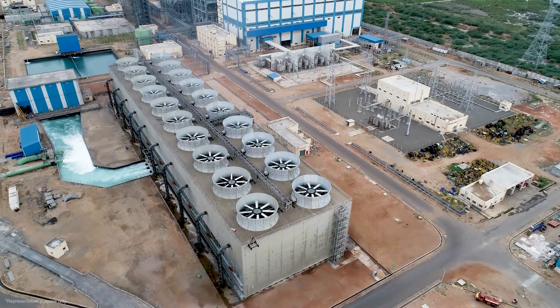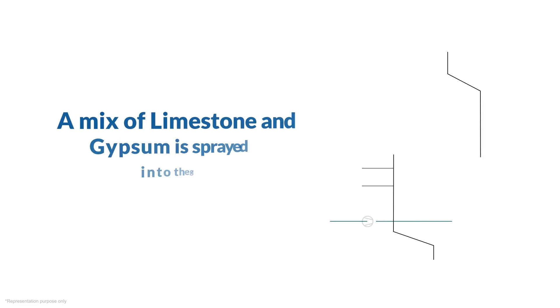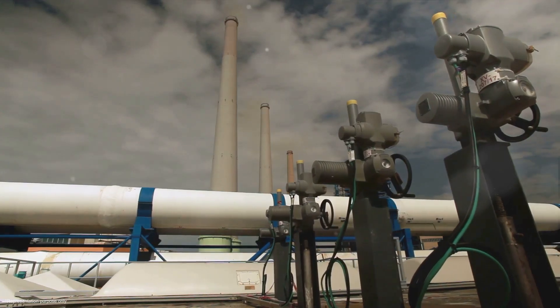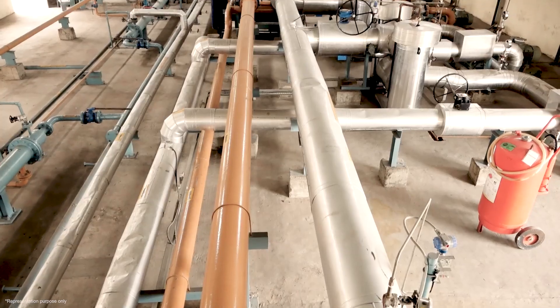The gas from burning coal is sent through a series of fans to a special cleaning area. In this area, a mix of limestone and gypsum is sprayed into the gas. These materials act like sponges, soaking up the harmful gases. To ensure every bit of gas gets cleaned, the limestone and gypsum mix is sprayed into the gas in tiny drops, creating a large surface area for contact.